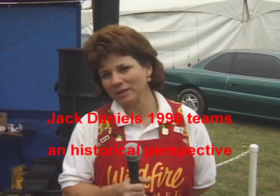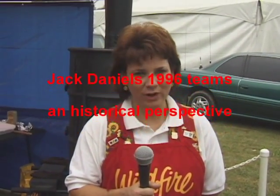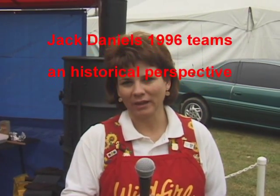Hi, I'm Amy Hood. I'm representing the Wildfire Gourmet Cooking Team. We're from Frederictown, Missouri. We are the reigning world champions.